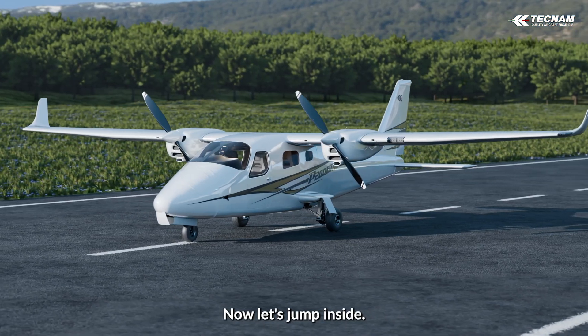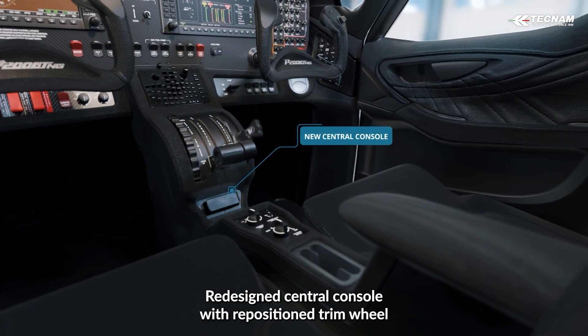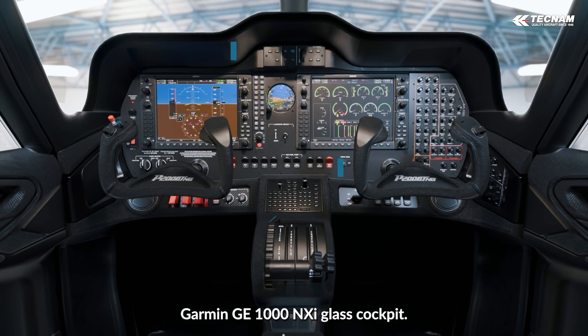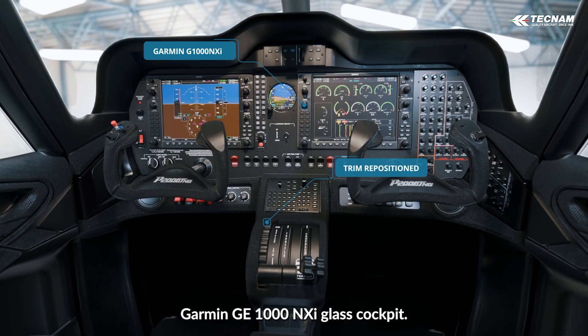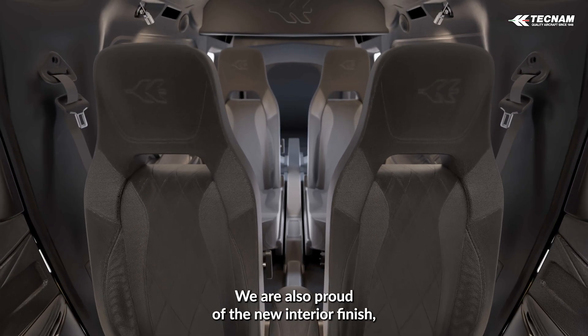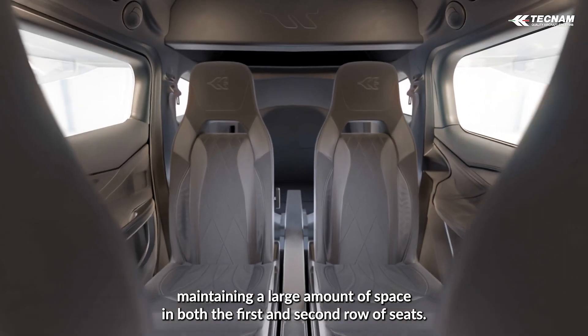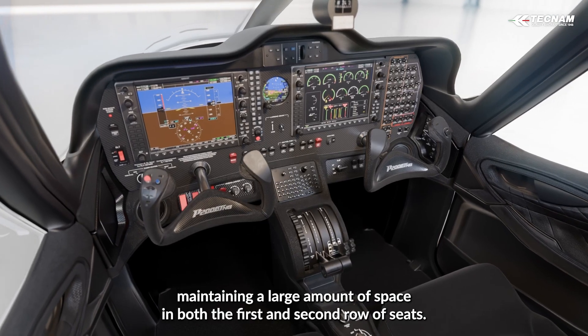Now let's jump inside. Redesigned central console with repositioned trim wheel. Garmin G1000NXI glass cockpit. New Garmin GFC 700. We are also proud of the new interior finish, maintaining a large amount of space in both the first and second row of seats.